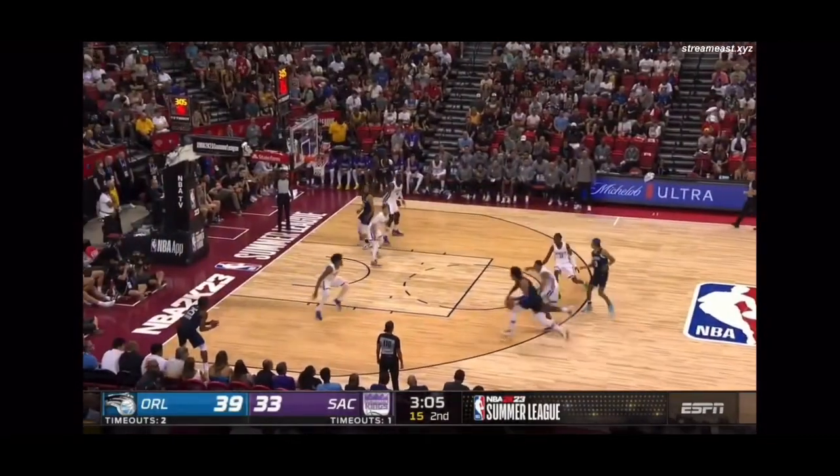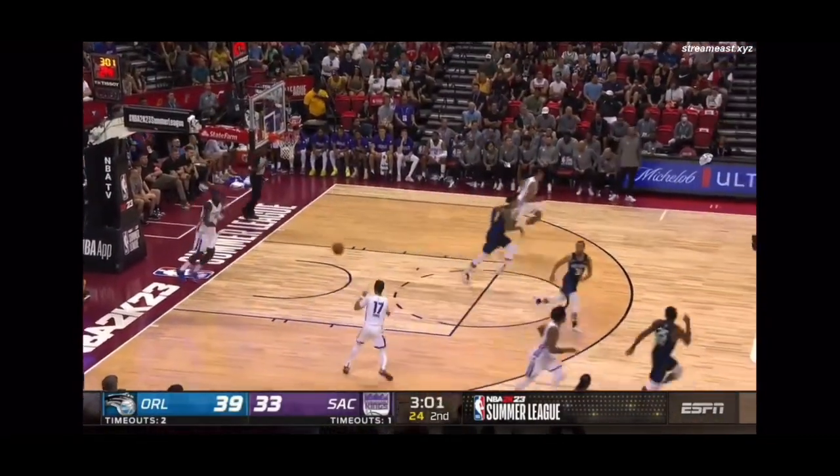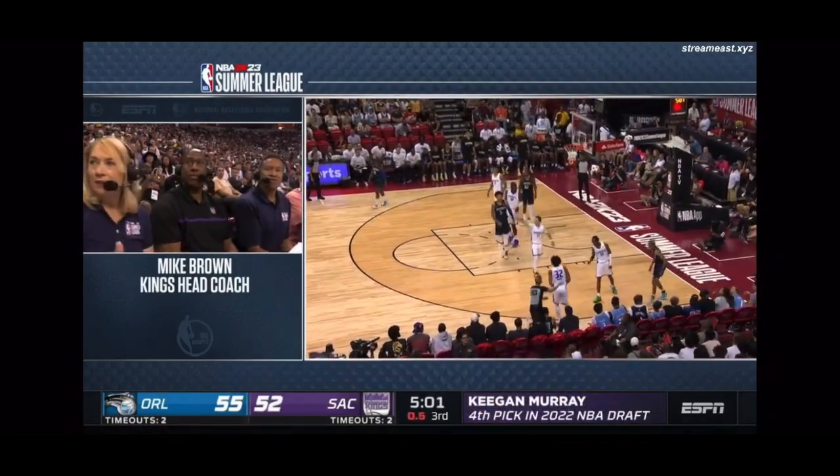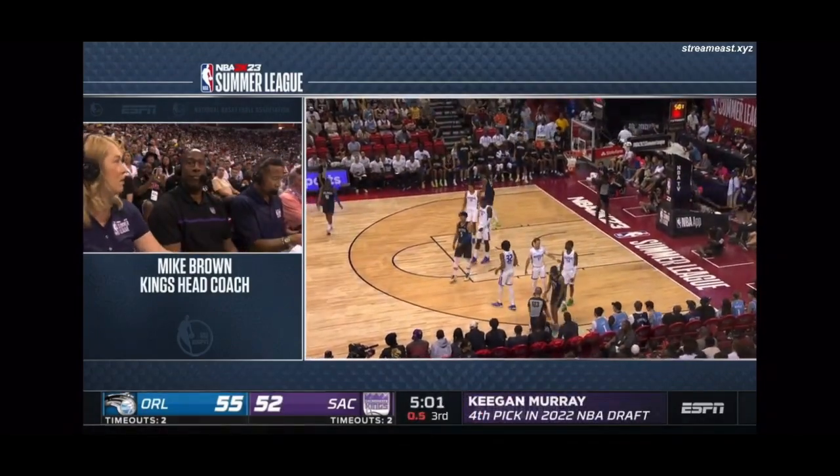Paolo got a step and got the layup — unbelievable patience. Obviously these guys, they know they're wired. People are here, the bench, the players — it's all aligning pretty well so far.